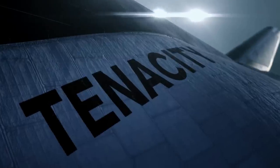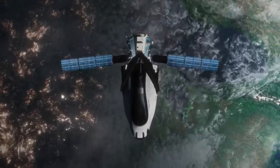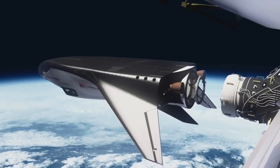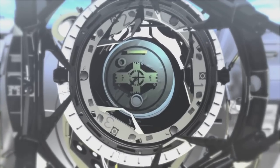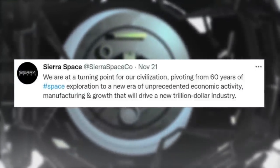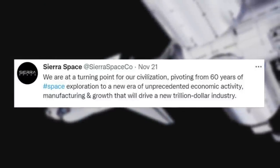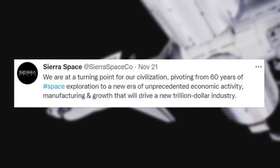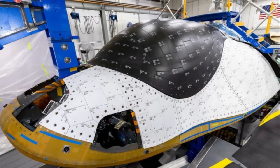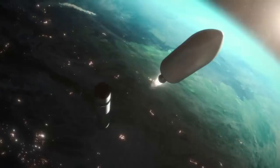Now that we know more about how Dream Chaser compares to the space shuttle and the improvements Sierra Space has made, we can take a closer look at the progress toward Tenacity's first launch. The most recent update came just one week ago — specifically on November 21st, Sierra Space tweeted: "We are at a turning point for our civilization, pivoting from 60 years of space exploration to a new era of unprecedented economic activity, manufacturing, and growth that will drive a new trillion-dollar industry." This included an image of a Dream Chaser test article with a majority of its heat shield tiles installed. This spacecraft is set to launch for the first time in the third quarter of 2023.